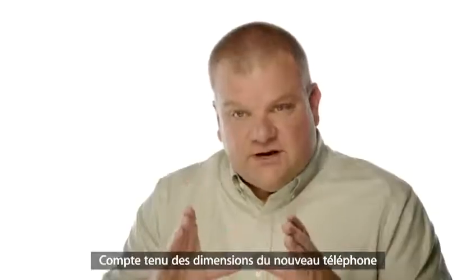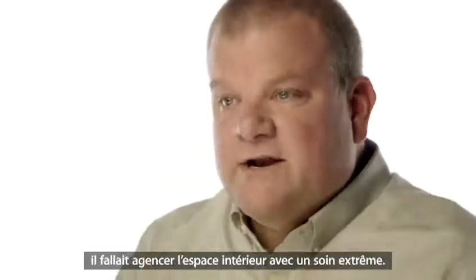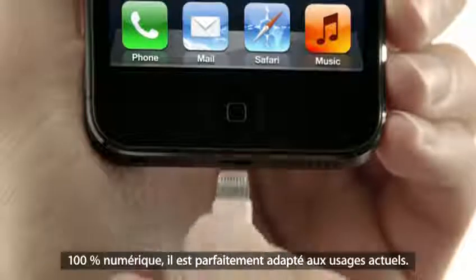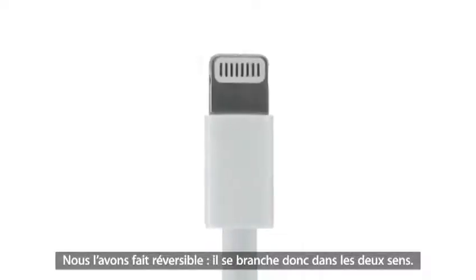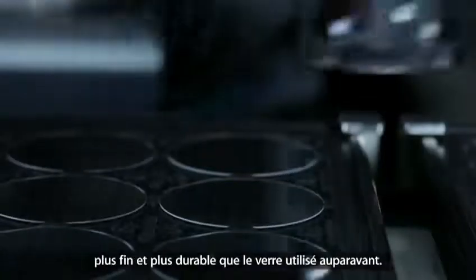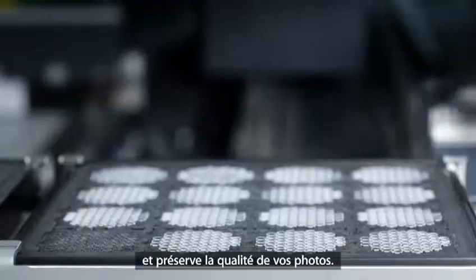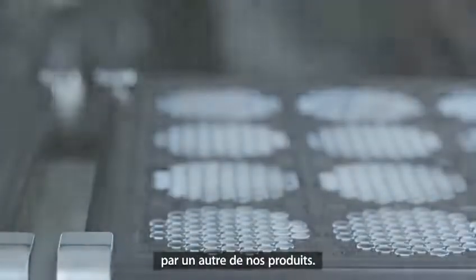Given the dimensions of the new phone and all the capability that we wanted to have, we needed to manage space inside the phone very carefully. We've created the new, much smaller, lightning connector. It's all digital, so it's designed for today's uses. And we made it reversible, so it fits either way. We also moved to a sapphire lens cover, which is thinner and more durable than the previous cover glass. This really protects the optics and keeps your photos looking great. I don't think the level of invention has ever been matched by any other product we've done.